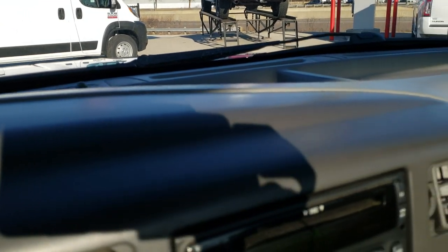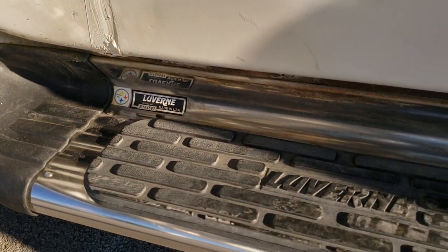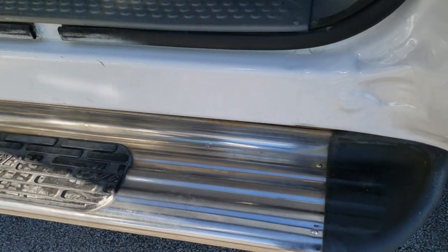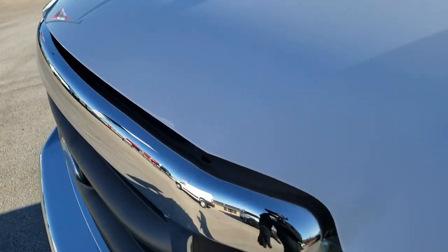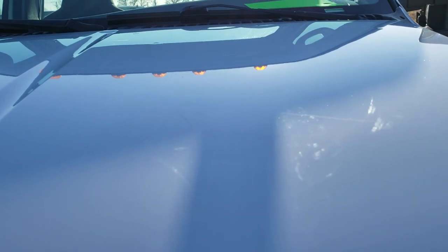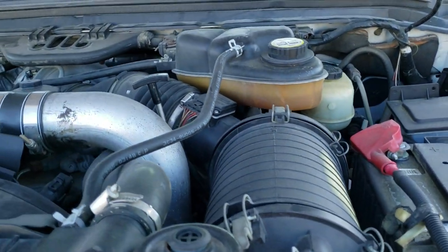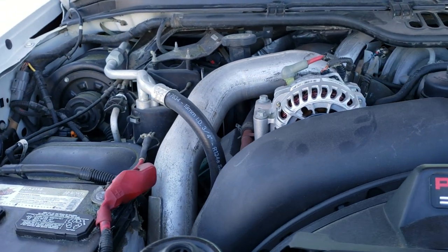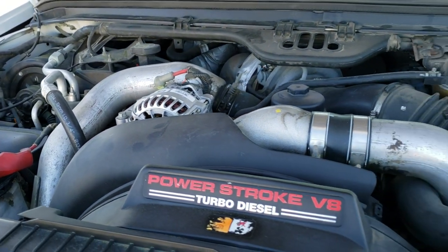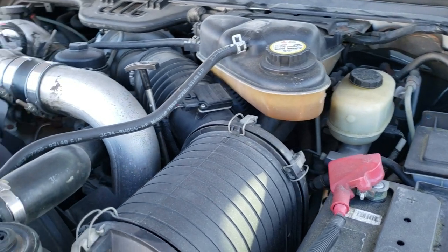We'll take a quick look under the hood. Take a look at those Laverne step bars — they're in really nice shape. Under the hood you've got the 6 liter V8 Power Stroke motor. Engine bay is very clean, runs very smooth. Once again, the best sounding diesel I've ever heard.